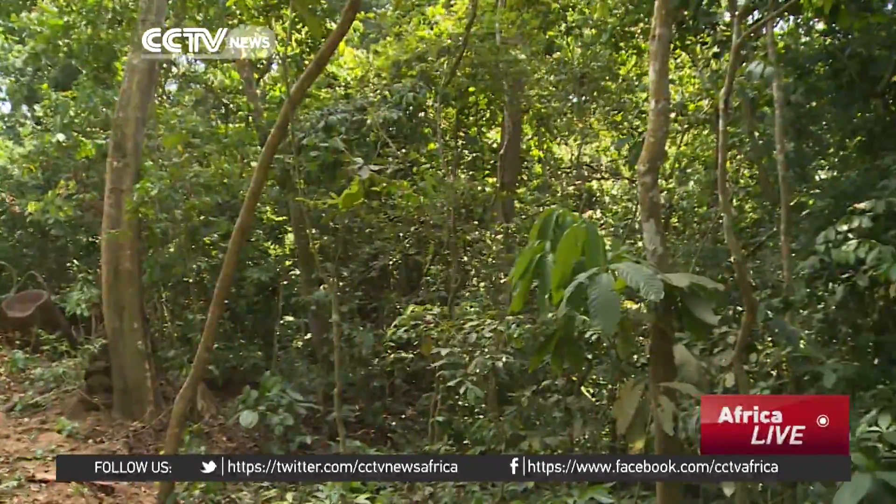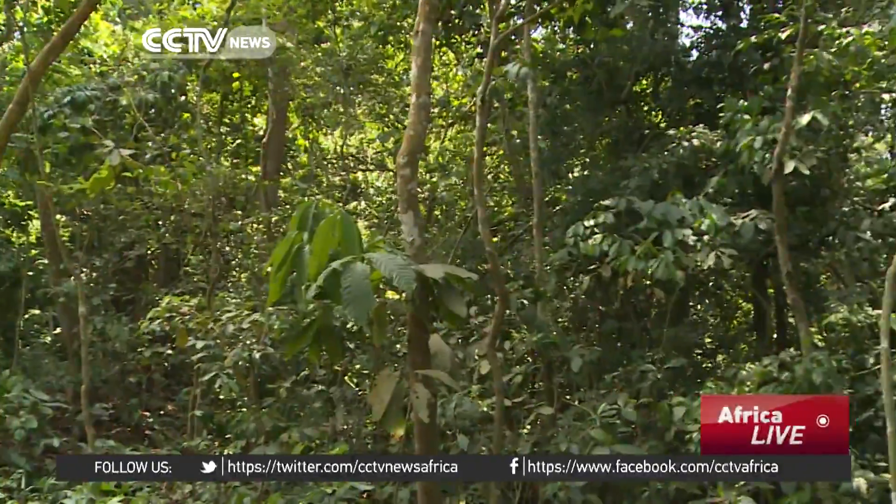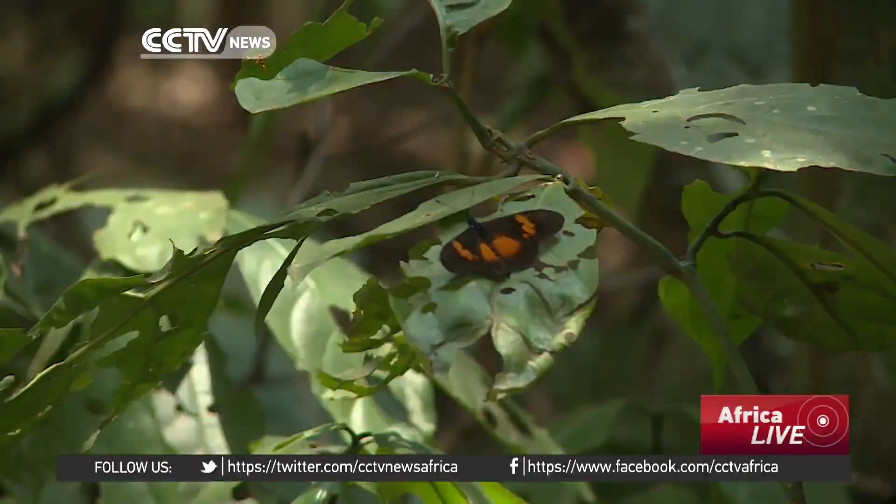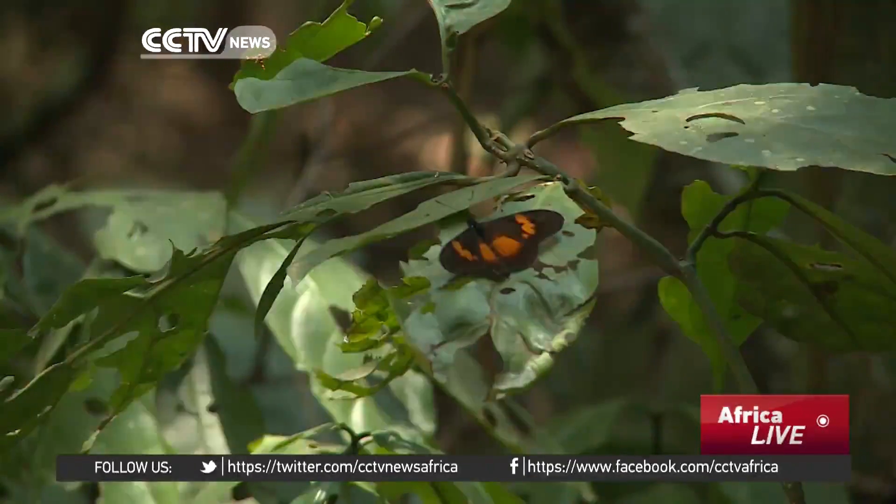But rather than a threat, Zika forest remains a quiet jungle rich in flora and fauna. Isabel Nakiria, CCTV, Entebbe, Central Uganda.